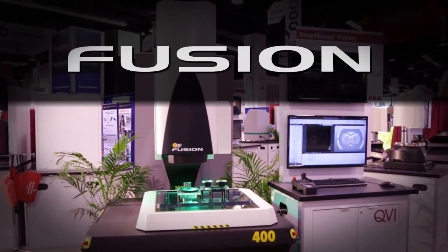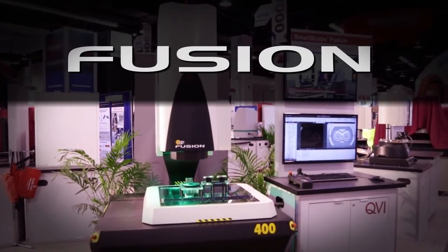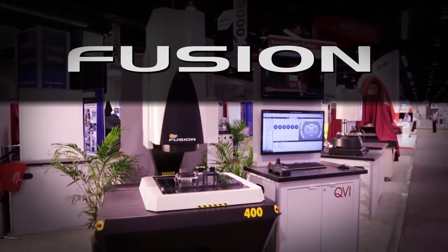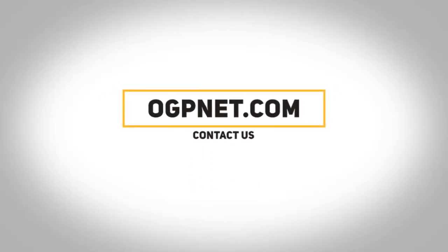Thanks for taking this deep dive into the OGP Fusion metrology system, which is bound to be the most innovative measurement system for years to come. If you would like more information on the Fusion, please visit ogpnet.com or contact your local OGP partner.